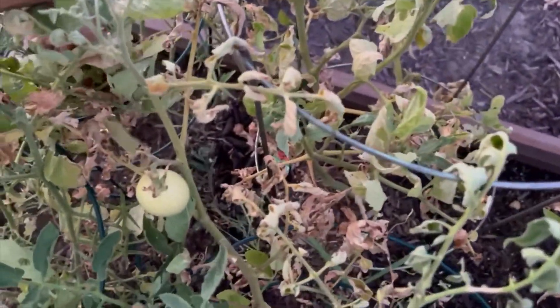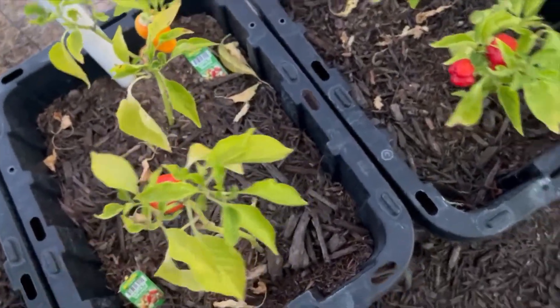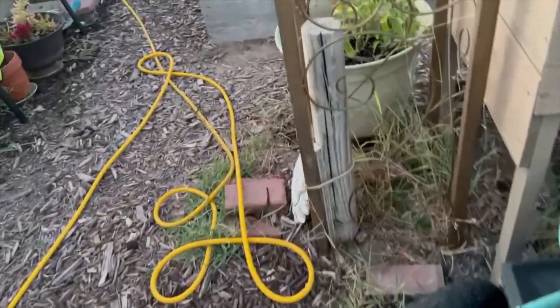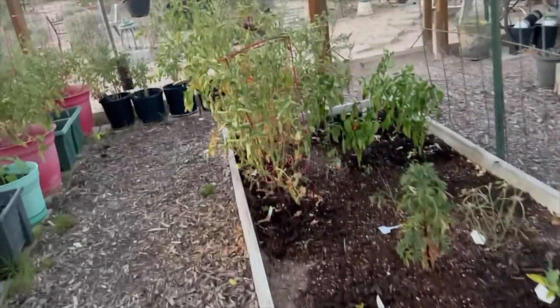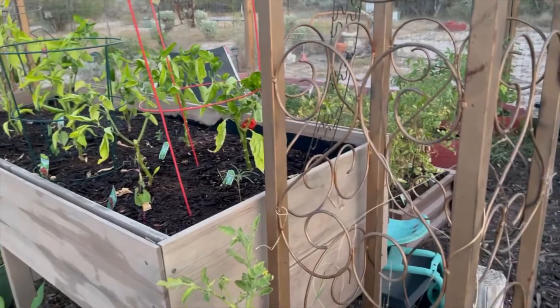I see a little tomato right here — I'll be harvesting this right now. Sorry for the noise, but that's what's going on in the garden. Not too much happening. We are June 21st and it's been hot, folks. Y'all stay in the shade, stay in the AC, and have a wonderful day. God bless you.